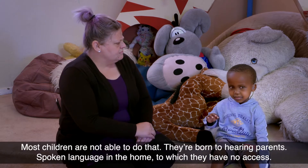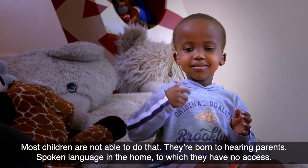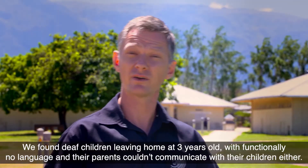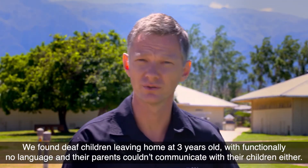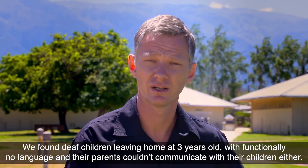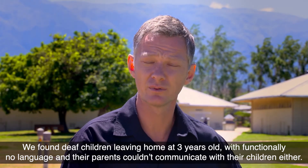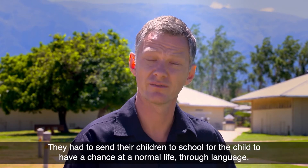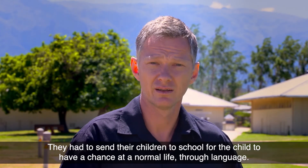Most children are not able to do that. They're born to hearing parents, with spoken language in the home to which they have no access. We found deaf children leaving home at three years old with functionally no language, and their parents couldn't communicate with their children either. They had to send their children to school for the child to have a chance at a normal life through language.